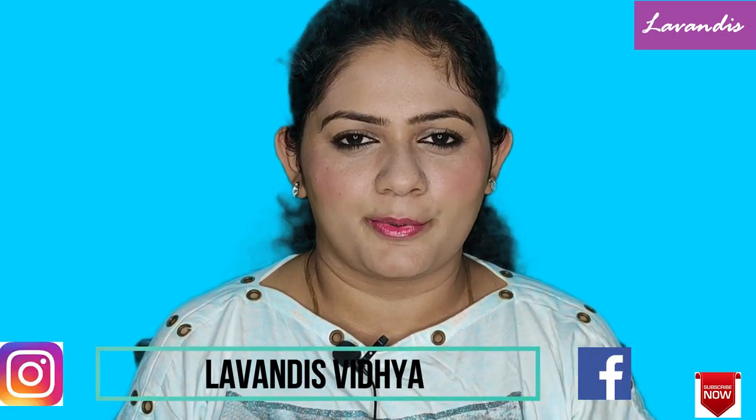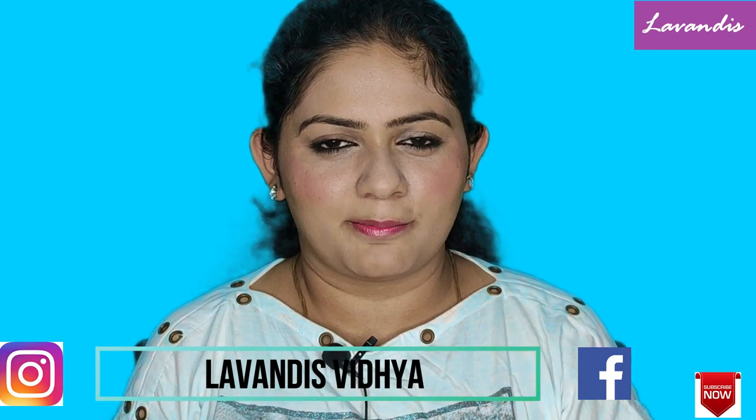This is available at Nykaa, Amazon, Purplle, and even on the Plum Goodness website. That's all for the video, friends. Hope you liked it — if so, please give it a thumbs up. If you haven't subscribed, please subscribe and hit the bell icon for notifications. I'll be linking the product details in the description box. See you in my next video — take care and bye!